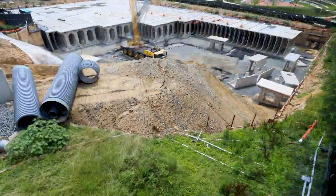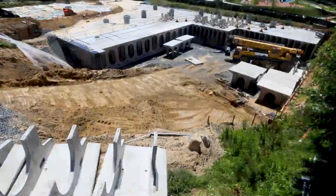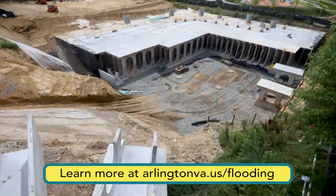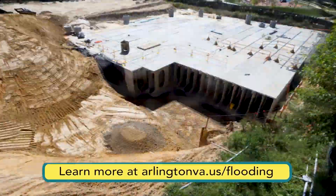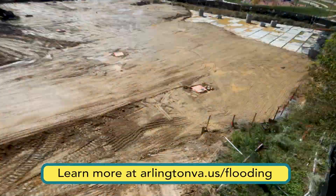Although it's not possible to eliminate flood risk, these are some of the ways Arlington is working to be more flood resilient. Learn more about what the county is doing to reduce flood risk and what steps you can take by visiting arlingtonva.us/flooding.